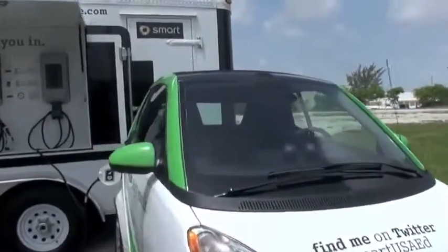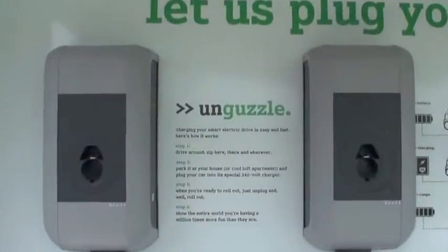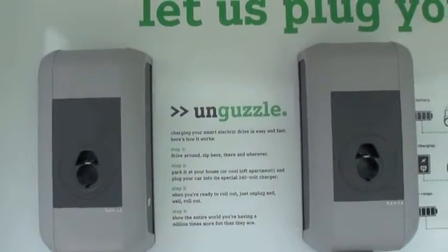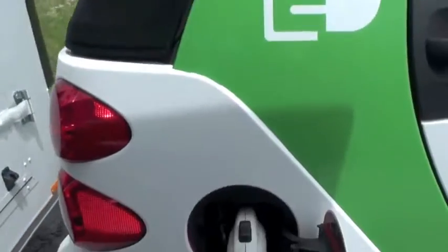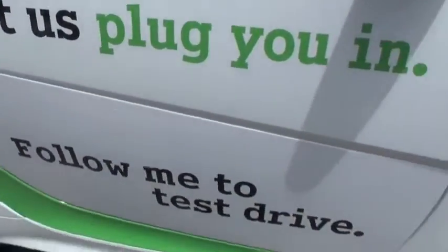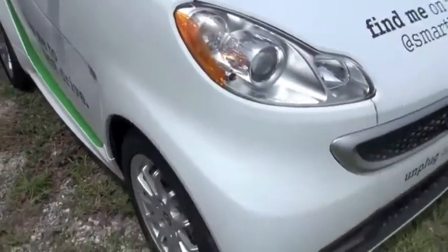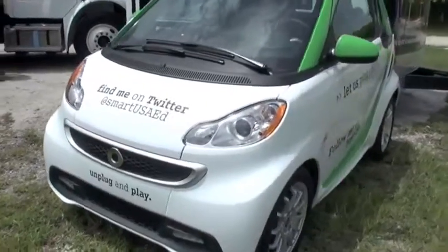Let's talk about the charging process and the range with a fully charged battery. The range on this car is 76 miles on a full charge. What we like to talk about is MPGe — miles per gallon gasoline equivalent — because that gives you a real sense of how the car will drive every day, which is the equivalent to what a gas car would do. That figure is 122. Wow, so that's an amazing figure. This car is competitive when it comes to range and it's perfect for driving to work, driving to the beach since we're here in Miami — put your best friend or your dog in the car and go.